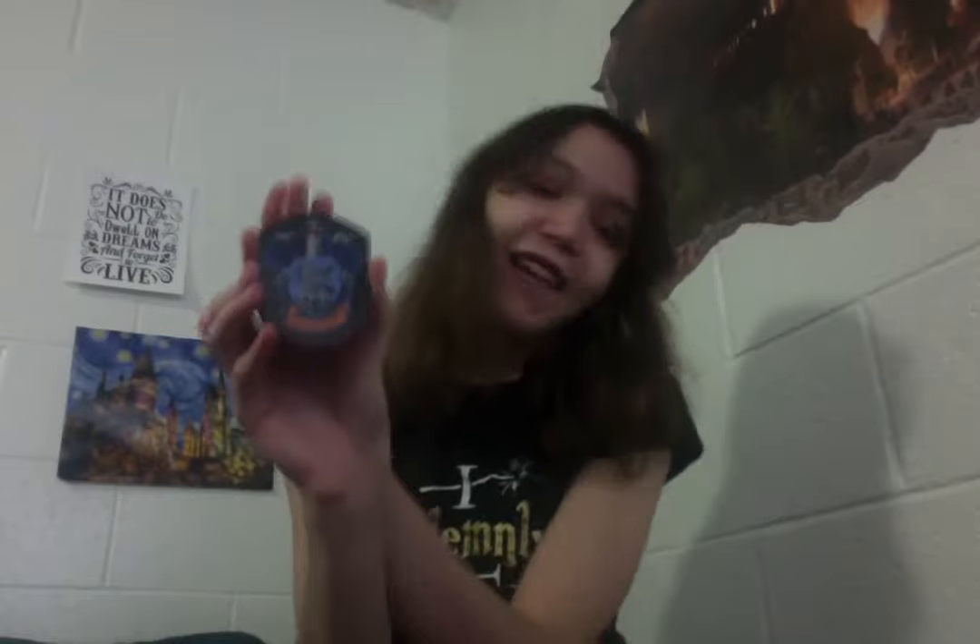This is like a refrigerator magnet and it's Ravenclaw. That's really cute. I like that a lot.